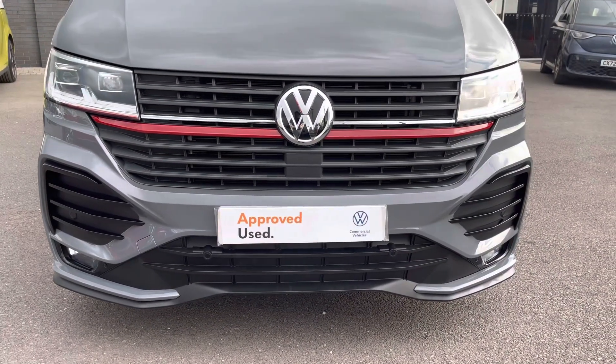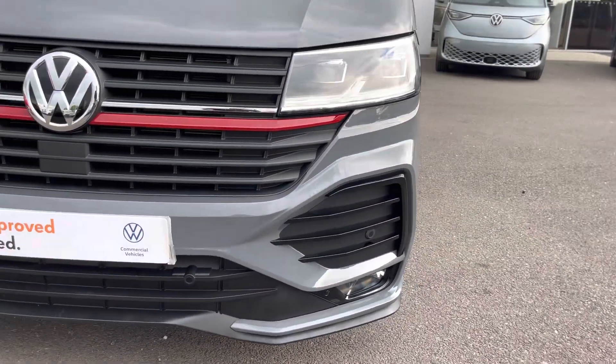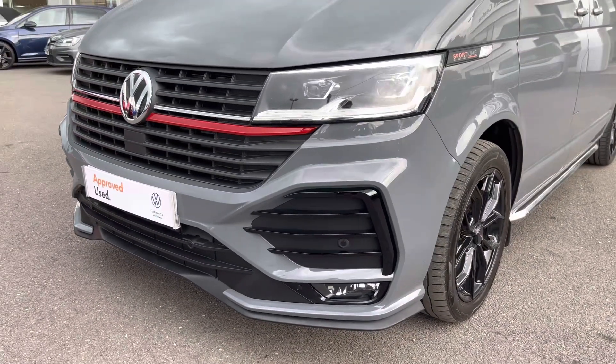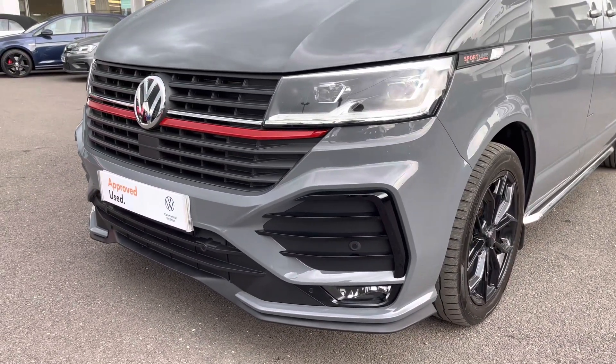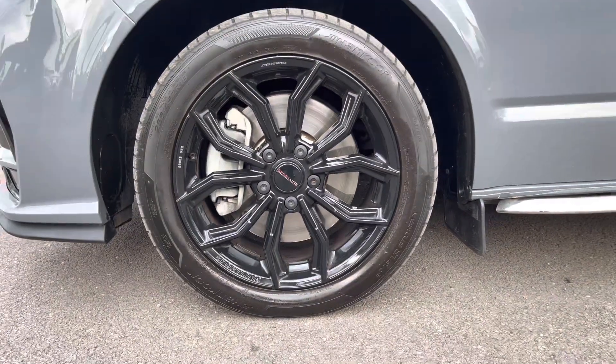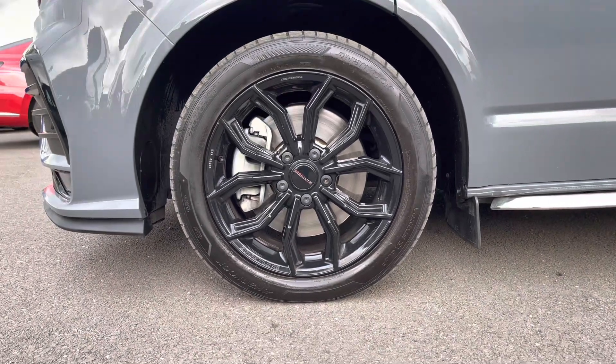The most prominent styling feature of this vehicle is the altered front bumper, giving this vehicle a really aggressive look, and the LED headlamps do a fantastic job of illuminating the road in any weather condition. 18-inch gloss black Sportline alloy wheels complement this pure grey paint finish very nicely.